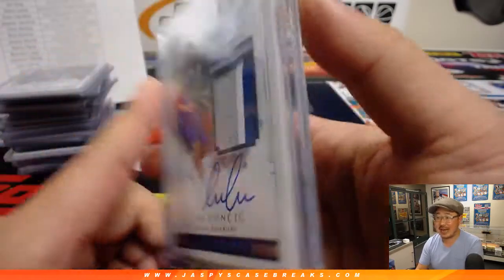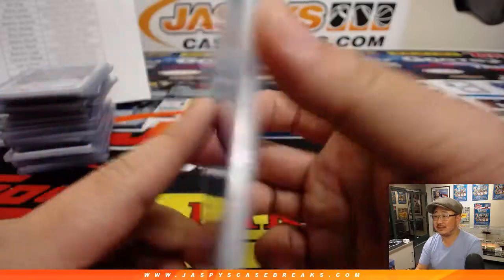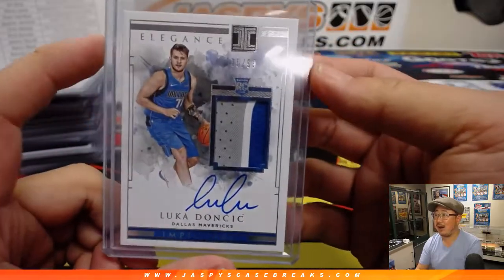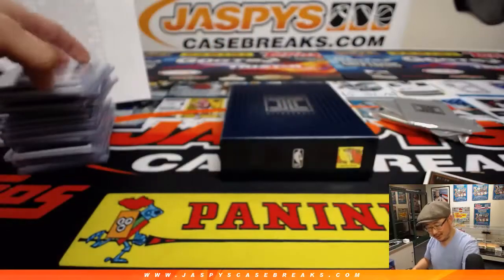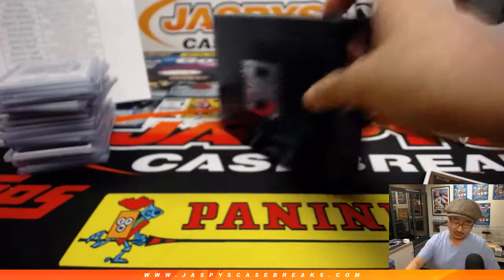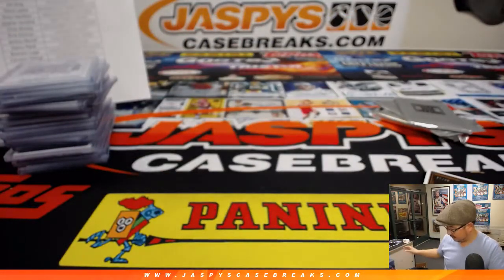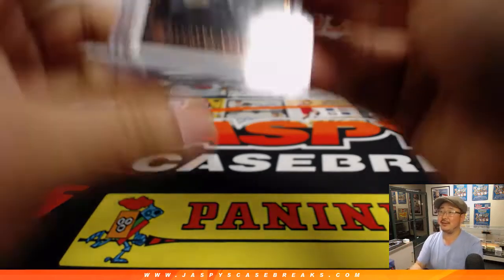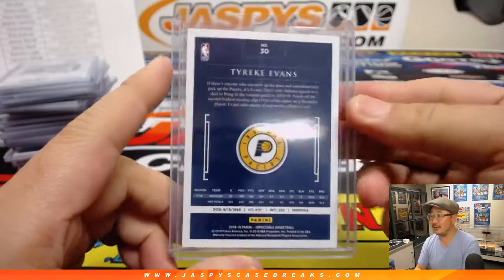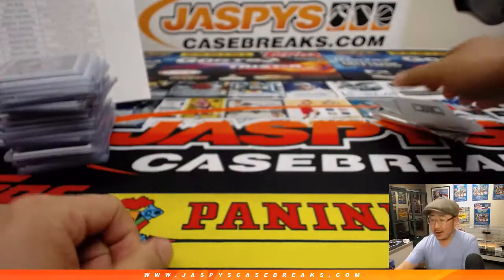75 out of 99 — just two off his jersey number. As usual Brandon, we never hit those jersey numbers, you know this. There it is — Luka!